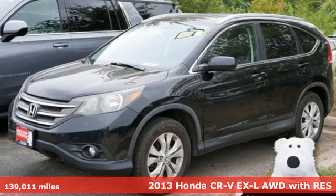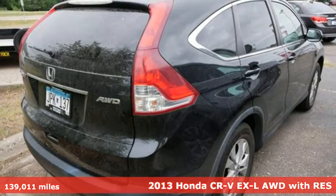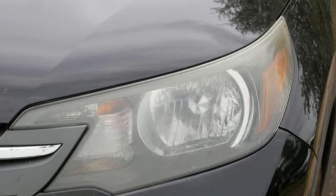Here's a 2013 Honda CR-V. Honda's created some of the most admired vehicles on the planet. It boasts an impressive list of features, like these.